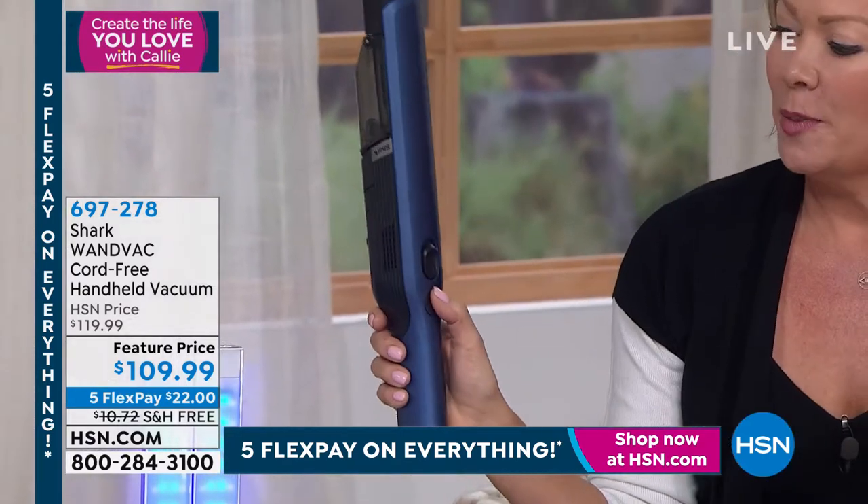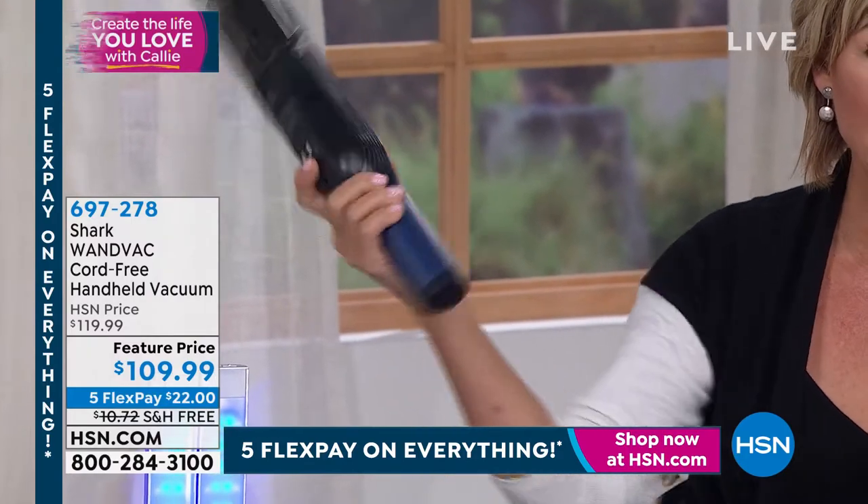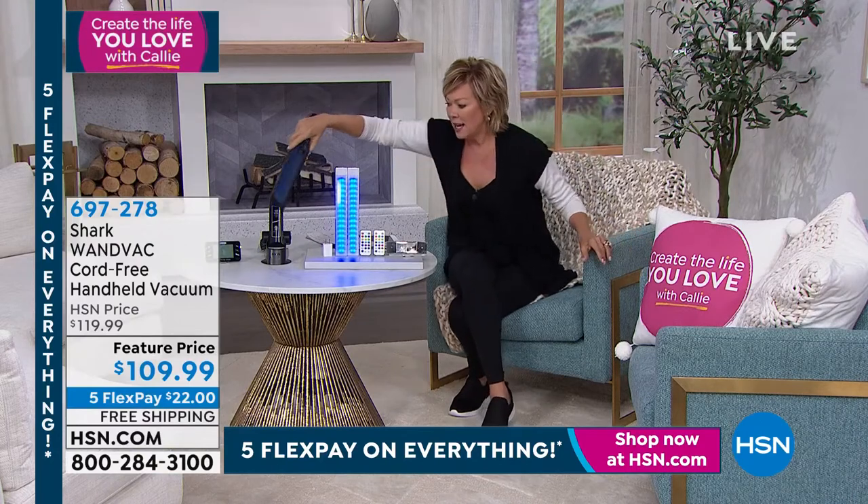Vacuuming is always on the list, especially after I'm in the kitchen. But this is the coolest thing — it is completely cordless and super lightweight. It weighs a pound. I am not kidding.